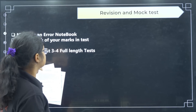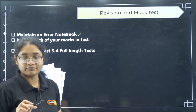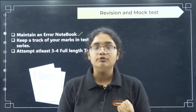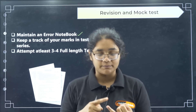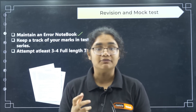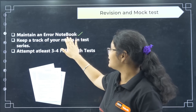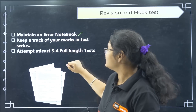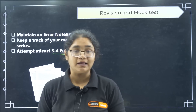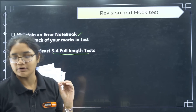Now let's discuss revision and mock tests. Maintain an error notebook — as you do previous year questions and extra question practice, write down any questions you found difficult or got wrong. You should write at least 3 to 4 full-length tests at this point, though I recommend more. Minimum is 3 to 4 full-length tests.